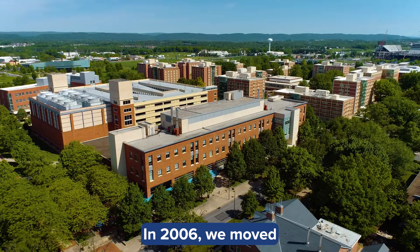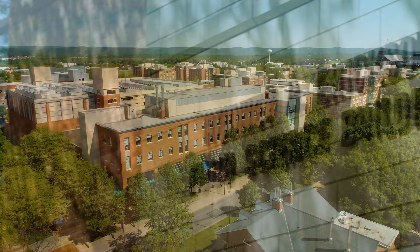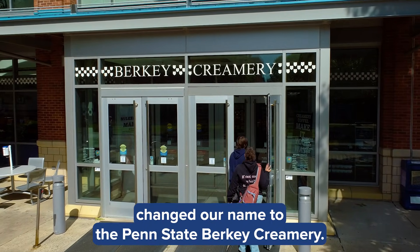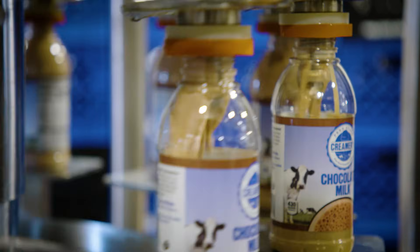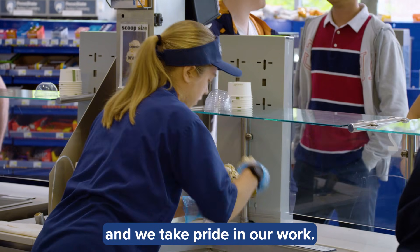In 2006, we moved into our current home, the Rodney A. Erickson Food Science Building, and in recognition of a generous gift from the Berkey family, changed our name to the Penn State Berkey Creamery. To this day, we are the largest university-run creamery in the country. We've been doing this for a long time, and we take pride in our work.